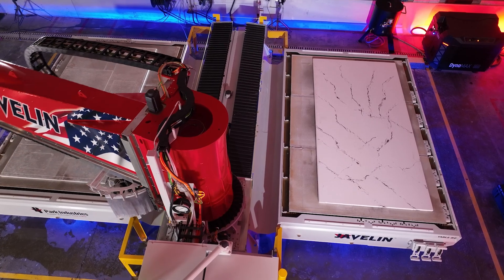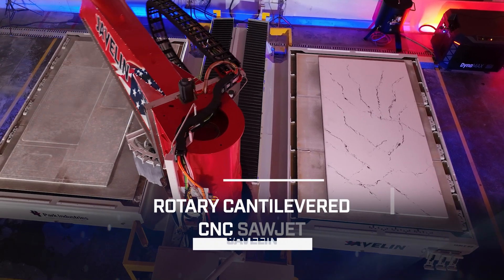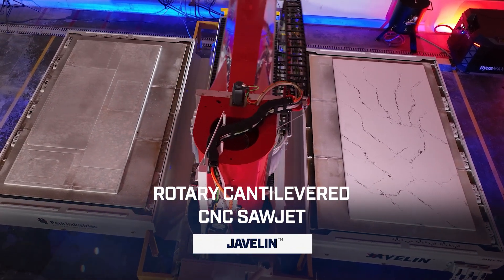Javelin is a CNC sawjet — more descriptively, a rotary cantilevered CNC sawjet. By rotary cantilever, what we mean is that the arm indexes itself from one table to the next.